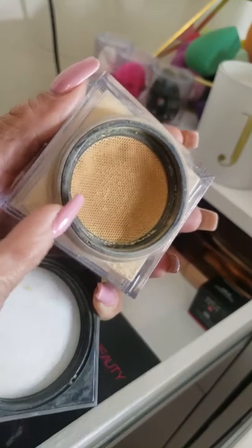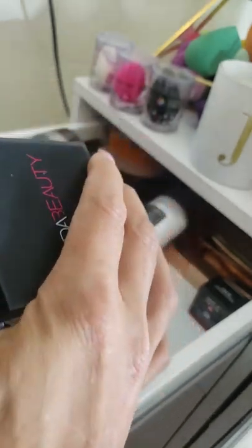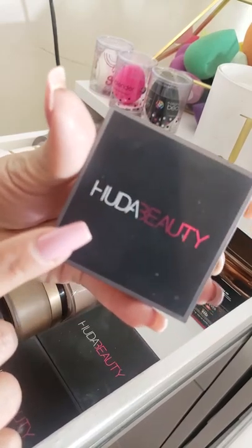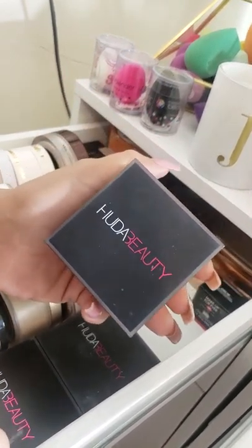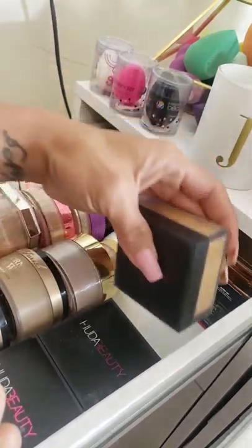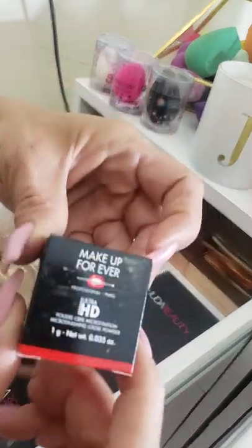I loved their idea in this loose powder, it really is something. It does have a kind of perfumed scent, so if that bothers you maybe this one isn't the one for you, but it is one of the better ones.